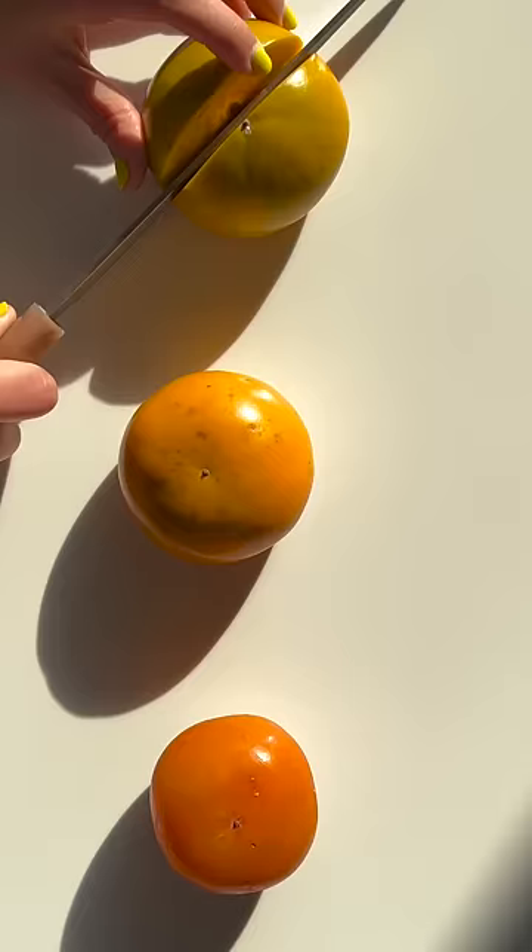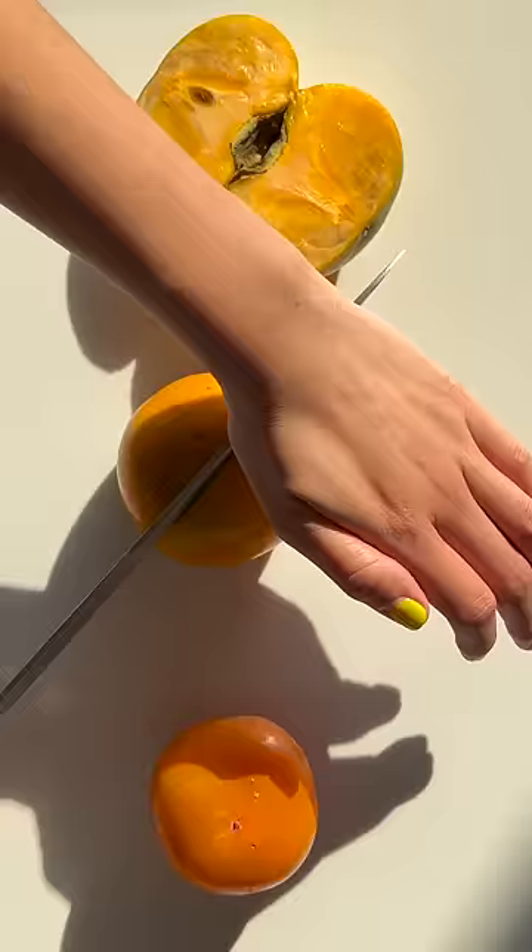Annyeong Doobies! Today I'm going to taste test gam. Gam, aka persimmons, is one of the most iconic fruits we have in Korea. It's in season right now, and I wanted to explain some of the different forms it takes in its lifetime.